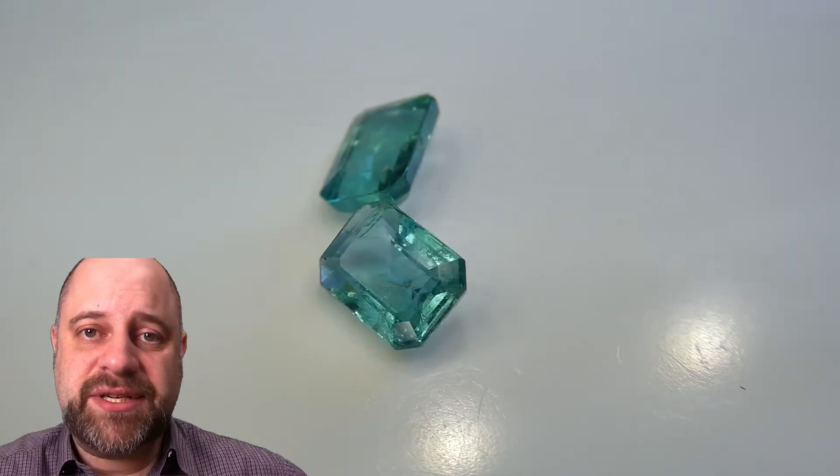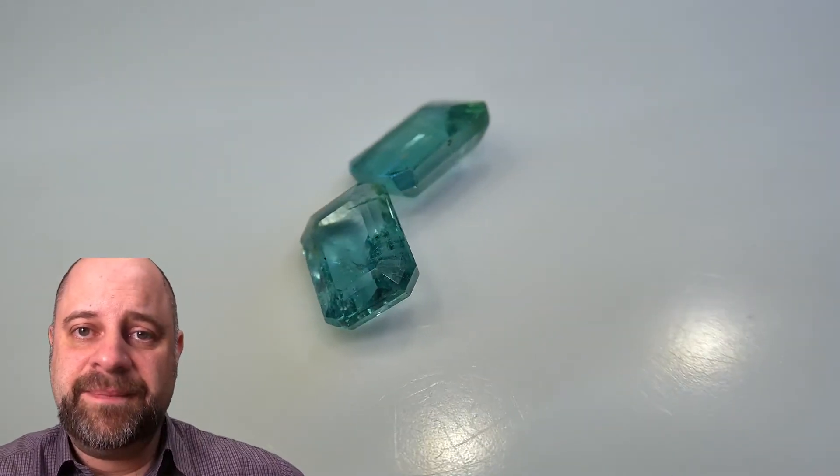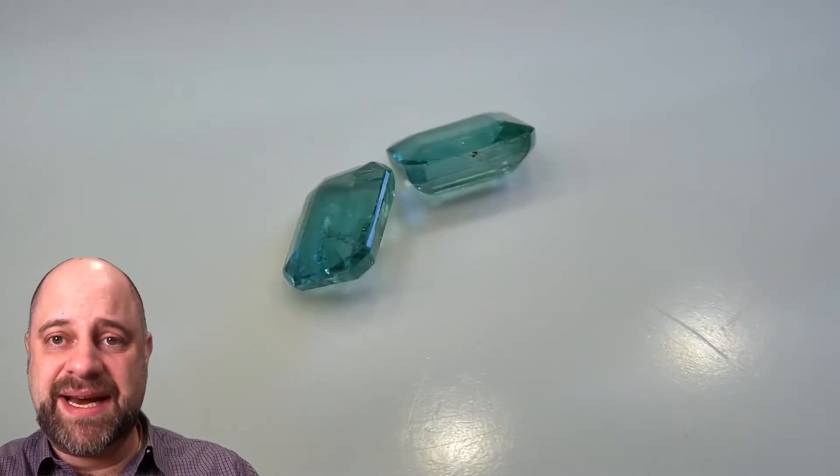Hi everyone, David Sod here from skygems.ca. Thank you all so much for joining me. I have on the turntable a stunning pair of emeralds for you.